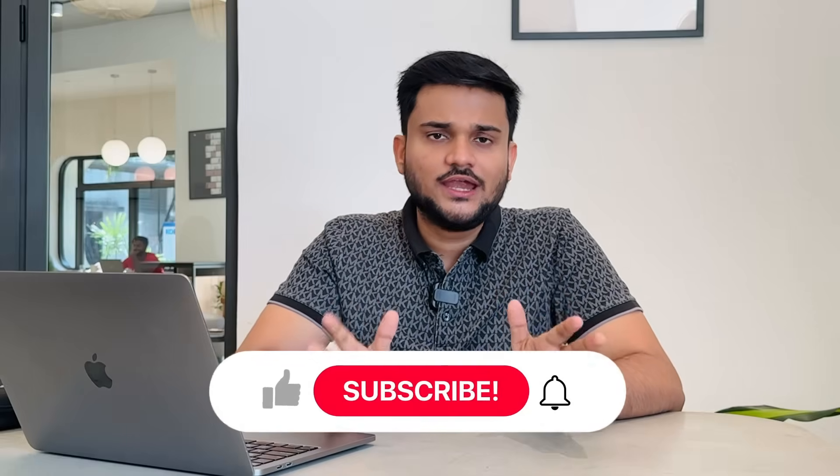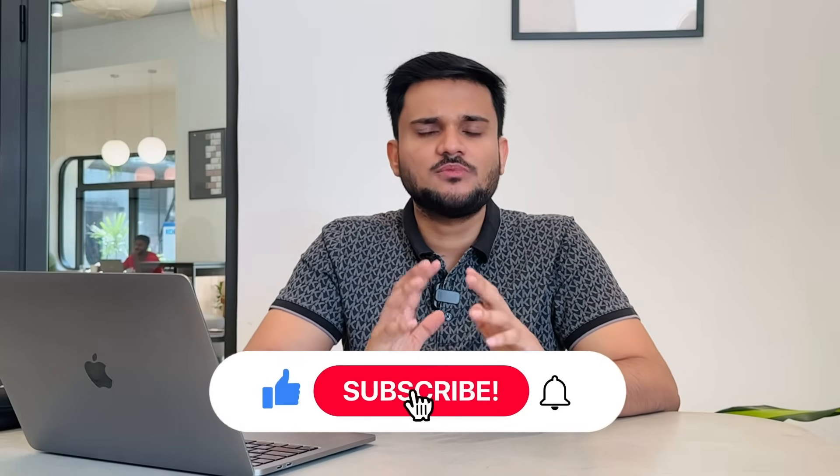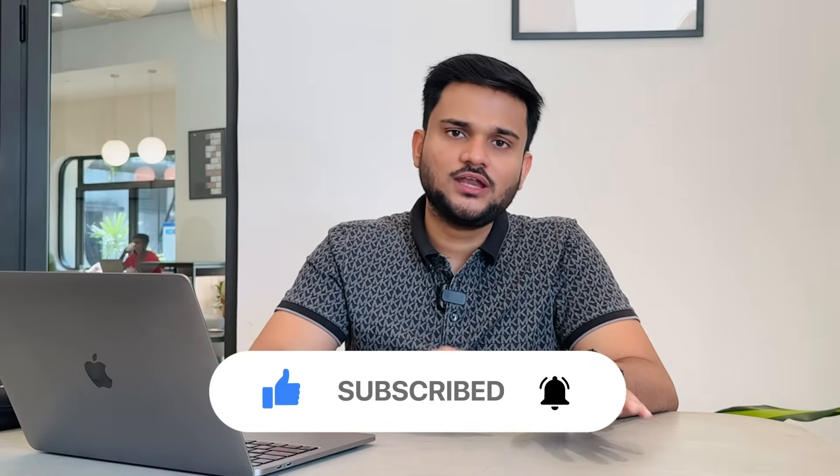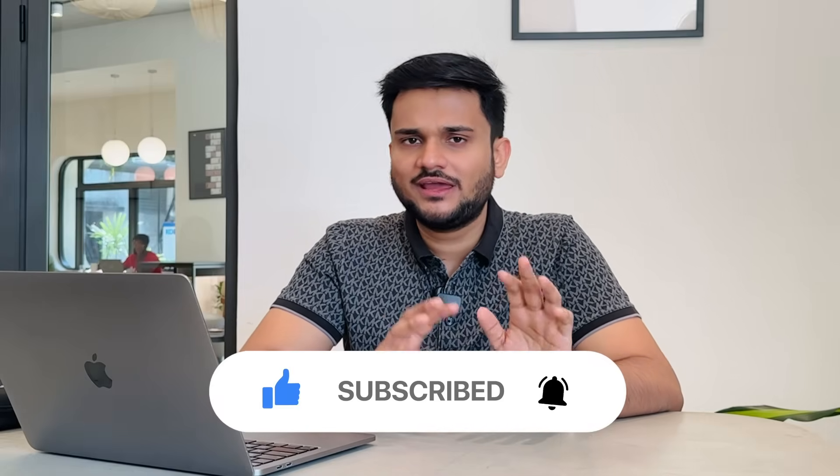This video is going to be a short solution for your confusion about whether to start with Node, Java, Go, and whatnot. So without any further ado, let's start. Before starting the video, if you are new to the channel, don't forget to subscribe — we are going to put some really awesome content around tech career and problem solving.